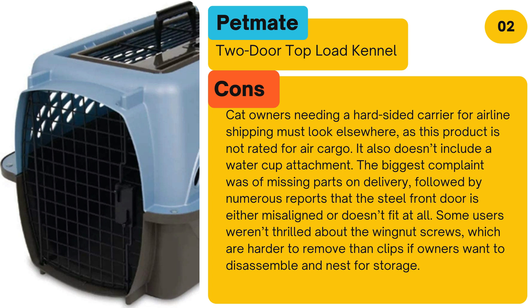Cons: Cat owners needing a hard-sided carrier for airline shipping must look elsewhere, as this product is not rated for air cargo. It also doesn't include a water cup attachment. The biggest complaint was missing parts on delivery, followed by numerous reports that the steel front door is either misaligned or doesn't fit at all. Some users weren't thrilled about the wing nut screws, which are harder to remove than clips if owners want to disassemble and nest for storage.